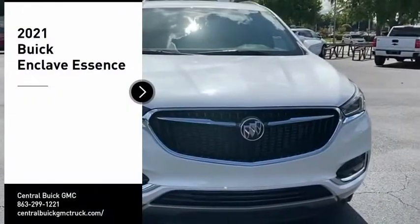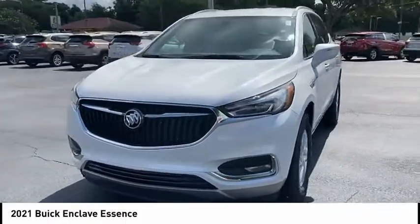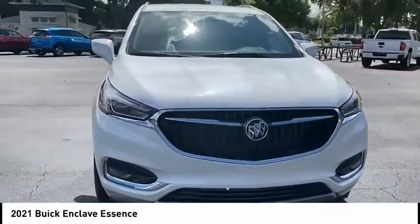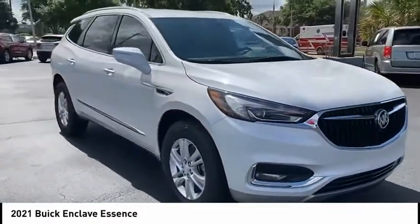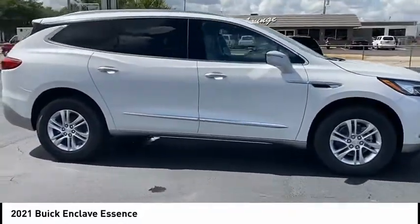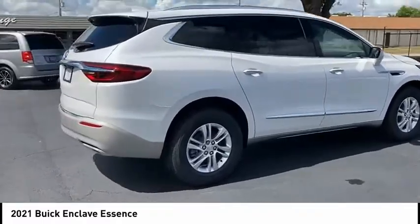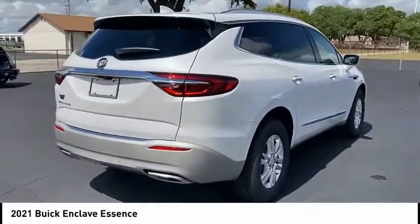Stop by and take a look at the 2021 Enclave. The Enclave offers three rows of seats, standard, with seating for up to eight passengers. Not only is it roomy and stylish, but Buick really did its homework on this vehicle. They did not cut any corners. Here are some of this vehicle's great options.